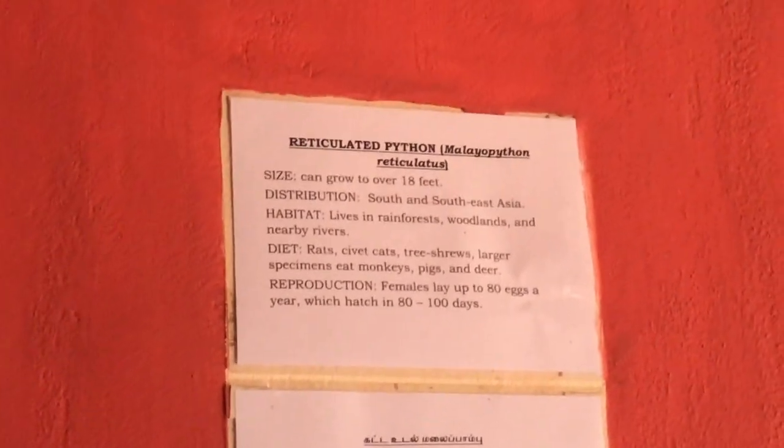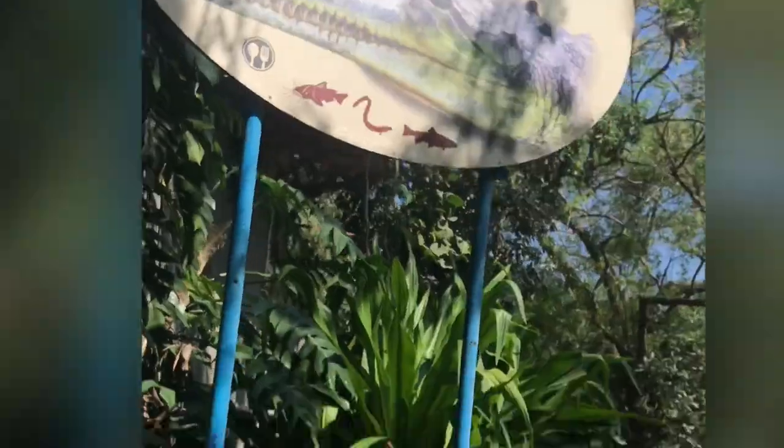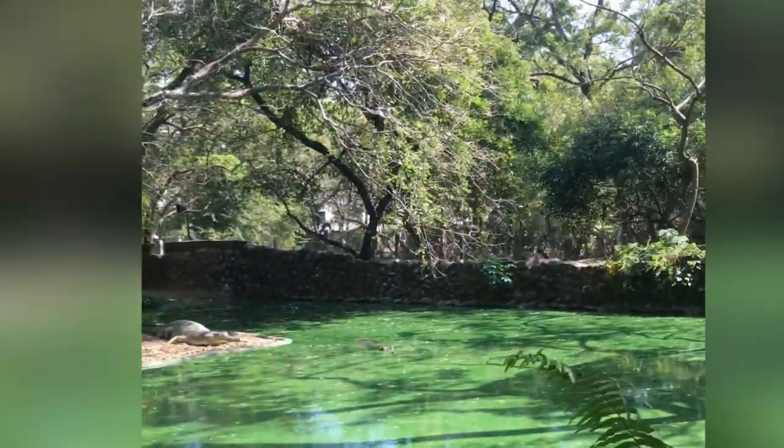Then we saw the first snake of this video, which is a reticulated python, which was kind of chilling in the corner over there — I don't know if you can see him or not. Then we saw our first crocodile of this video, which is a Gharial. They actually say that you can identify if one is male or female by the ball on their nose — just a fun fact.